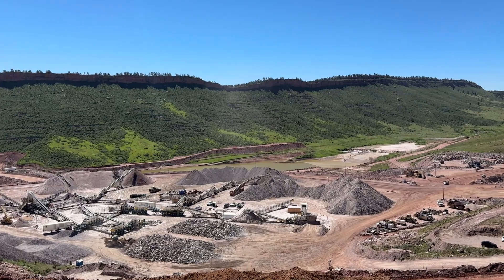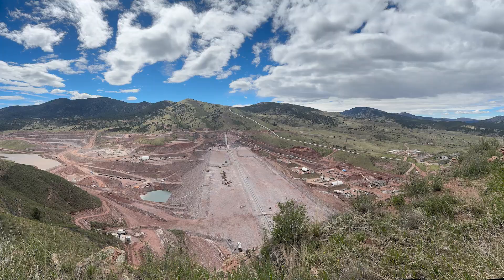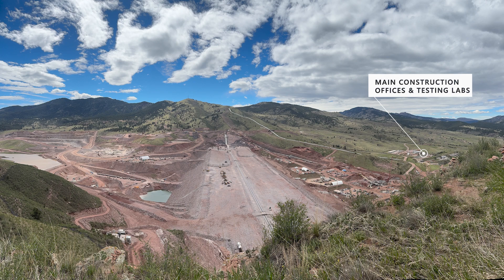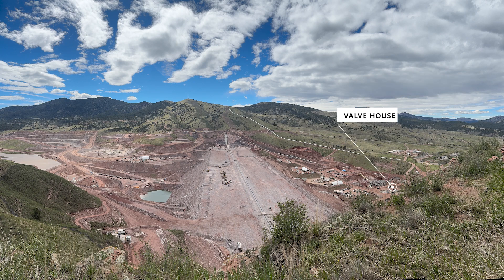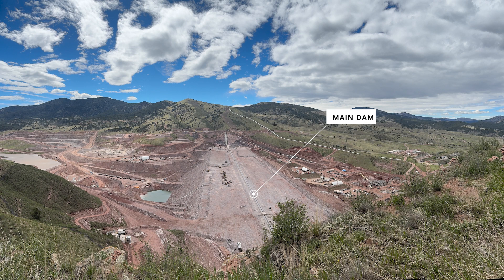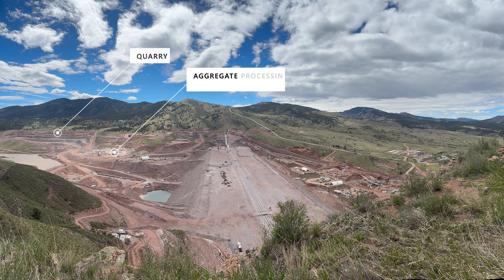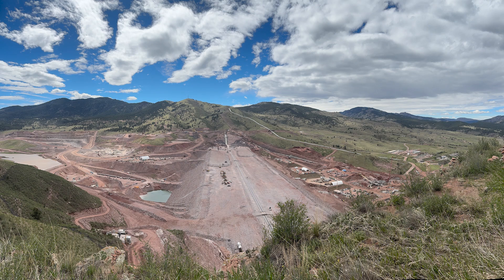Before we head down on site we can take a look at everything from up here. We have our construction trailers, our valve house, the downstream tunnel, the spillway, the main dam, the asphalt plant, the upstream tunnel, the quarry, and the aggregate processing site.